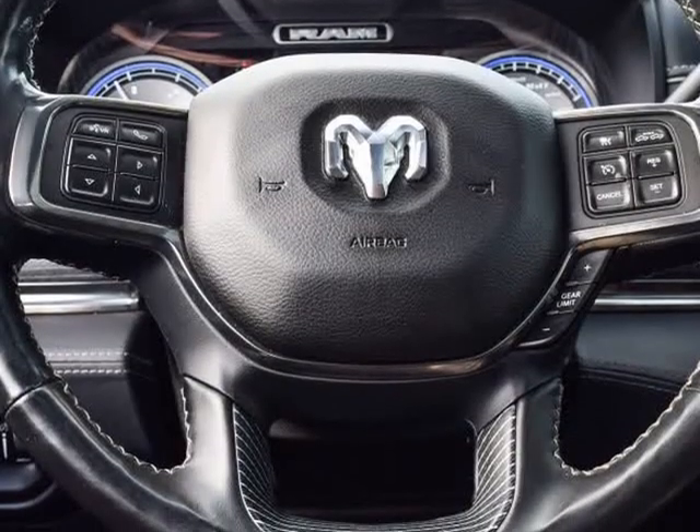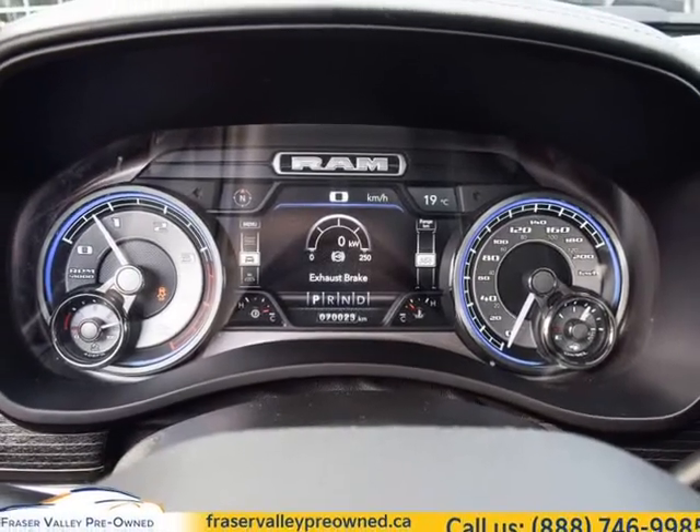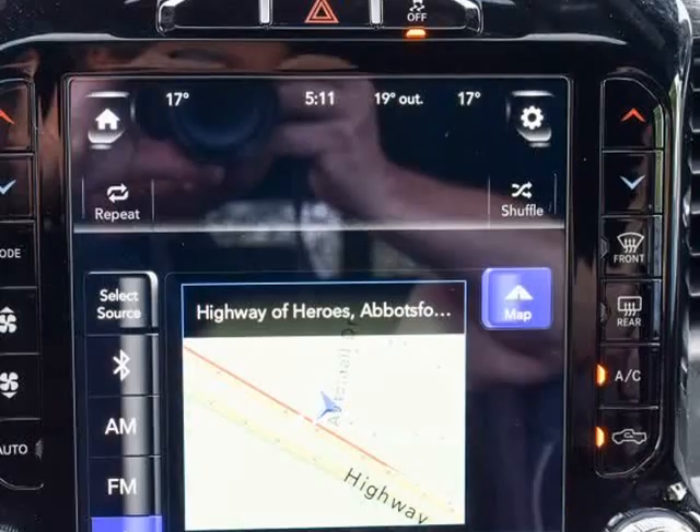Mega cab, 12" screen, sunroof, 5th wheel installed, Cummins diesel, 6.4 amp, number 039 box, limited interior package.